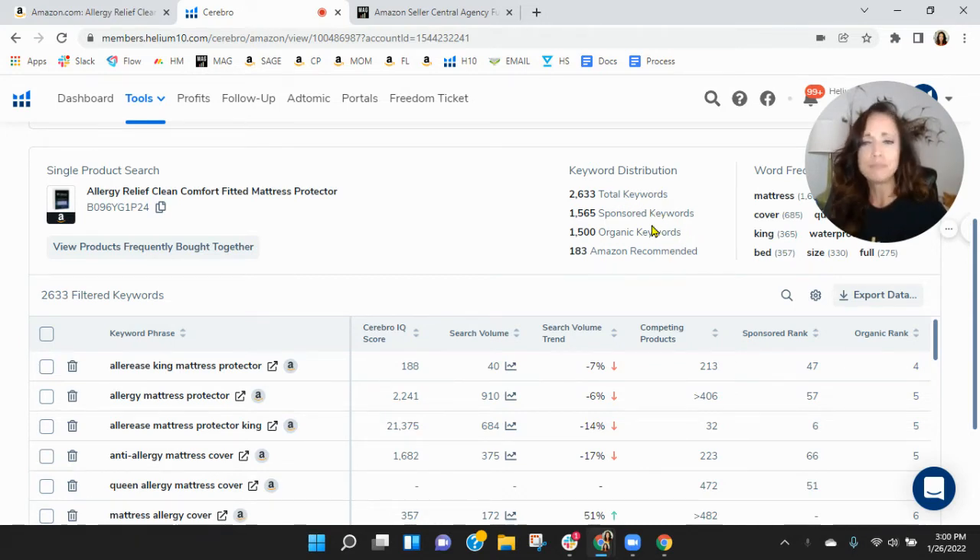So you've got an interesting mix here. We like to see a one to two ratio — for every one sponsored, you have two organic. So I'm curious about your organic keywords. I think we can get these up, but let's continue looking.